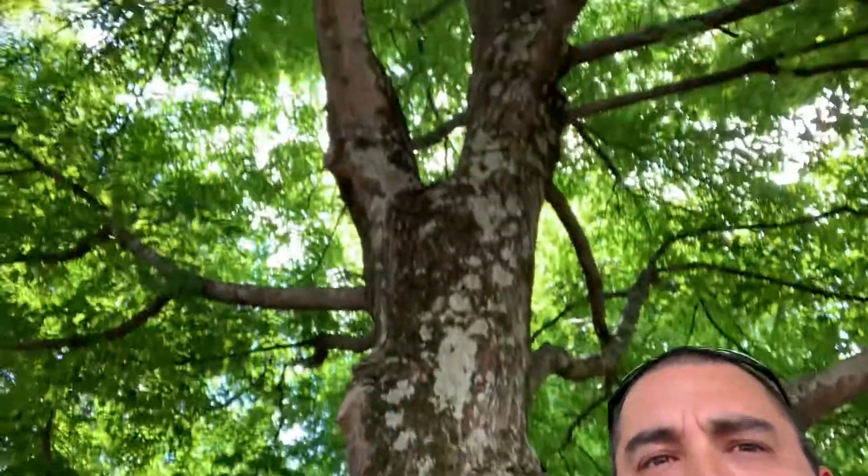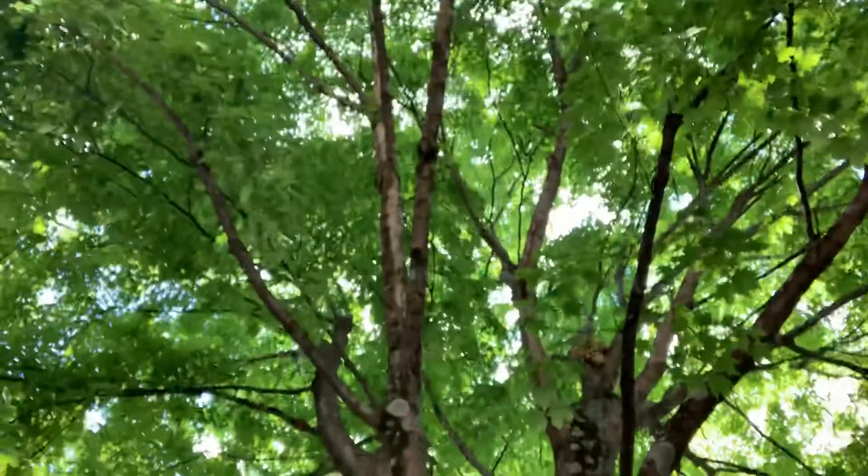Good afternoon students. I am in Winston-Salem, North Carolina. So take a look at this tree real quick — it's a huge tree I'm standing under.